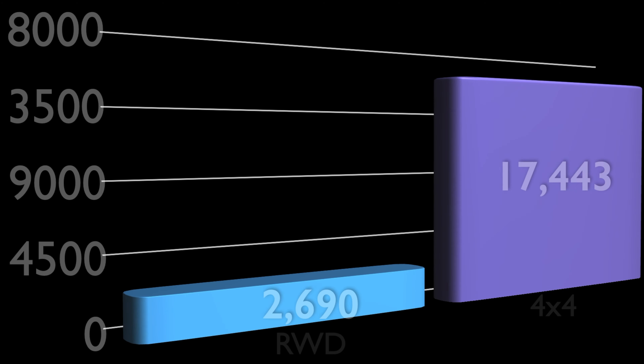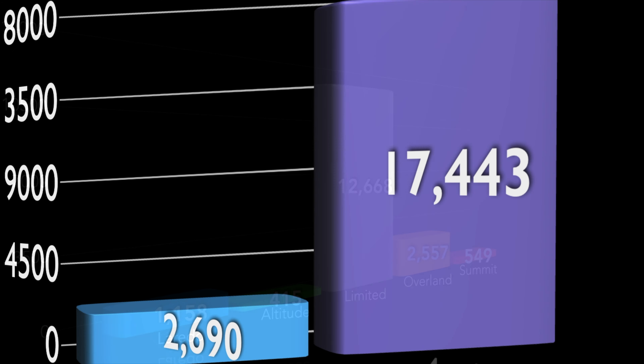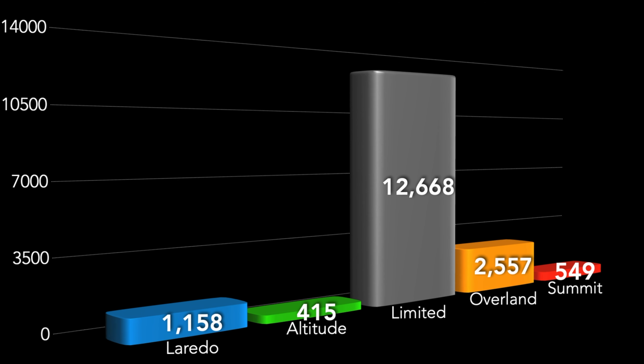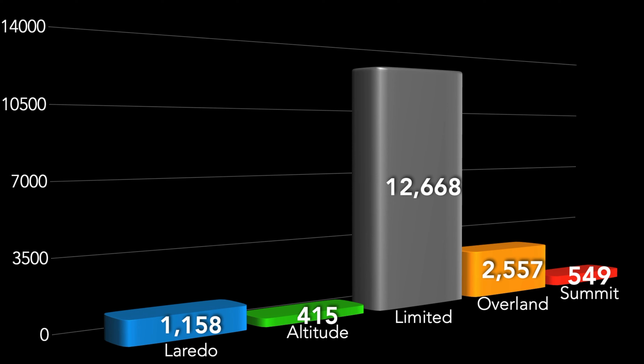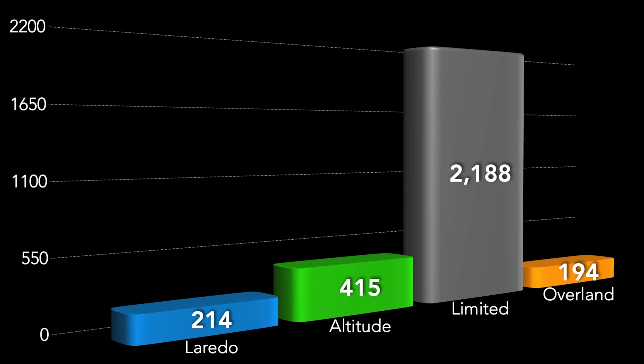As far as 4x4 models, we're seeing 17,443 and the rest being rear wheel drives at 2,690. Breaking it down trim by trim on the 4x4 models: 1,158 Laredos, 415 Altitudes, 12,668 Limiteds, 2,557 Overlands, 549 Summits. On the rear wheel drives: 214 Laredos, 415 Altitudes, 2,188 Limiteds, 194 Overlands.